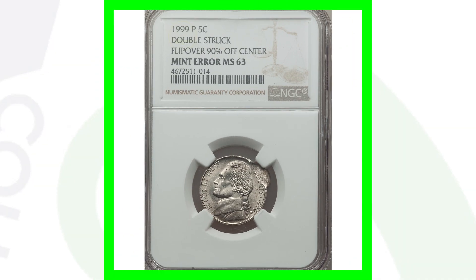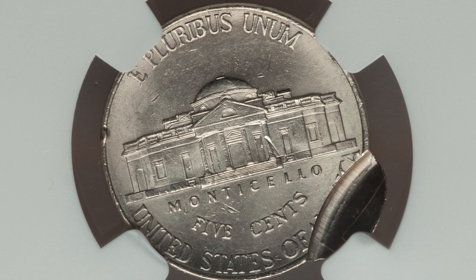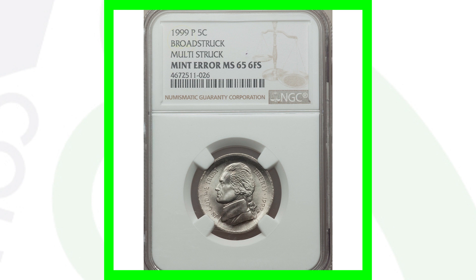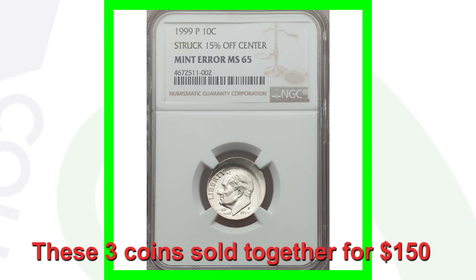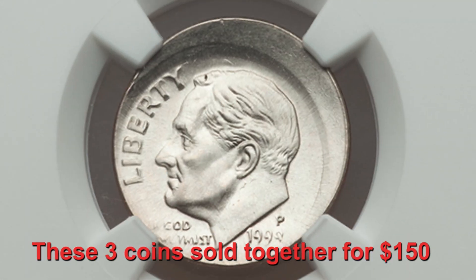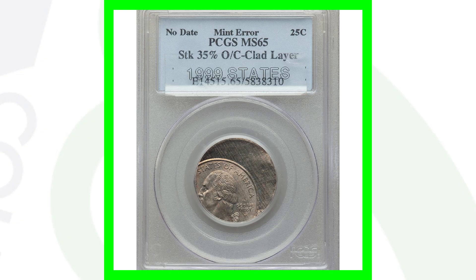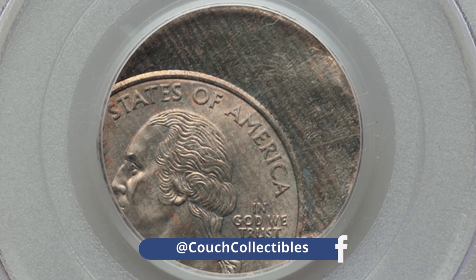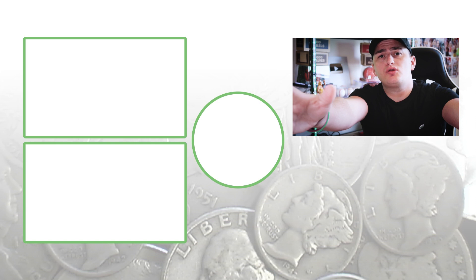Here is another 1999 Jefferson nickel that's been double struck and 90% off center — a really awesome mint error — selling for around 150 dollars. A 1999 broad strike Jefferson nickel with a P mint mark also sold for around 150 dollars. A 1999 Roosevelt dime P mint mark, 15% off center, sold for around 150 dollars as well. Finally, a no-date 1999 state quarter struck 35% off center with the reverse design also missing sold for over 175 dollars.